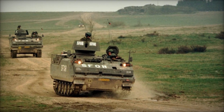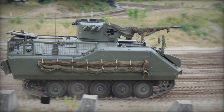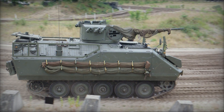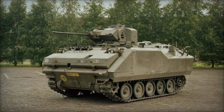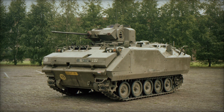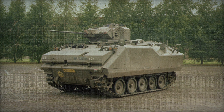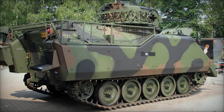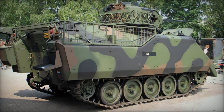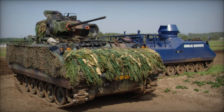This amphibious ability was especially valuable in Europe where water obstacles could otherwise slow the advance of mechanized formations — for the Netherlands, a country filled with rivers and canals, this feature was essential. Inside, the vehicle was designed to carry three crew members and seven fully armed infantry soldiers. The commander, gunner, and driver operated the vehicle while the troops sat in the rear compartment, ready to dismount quickly through a powered rear ramp. Firing ports along the sides allowed soldiers to shoot from within the vehicle.